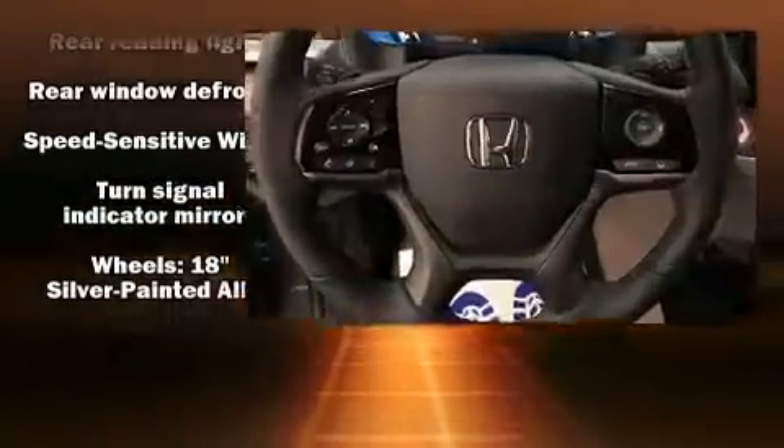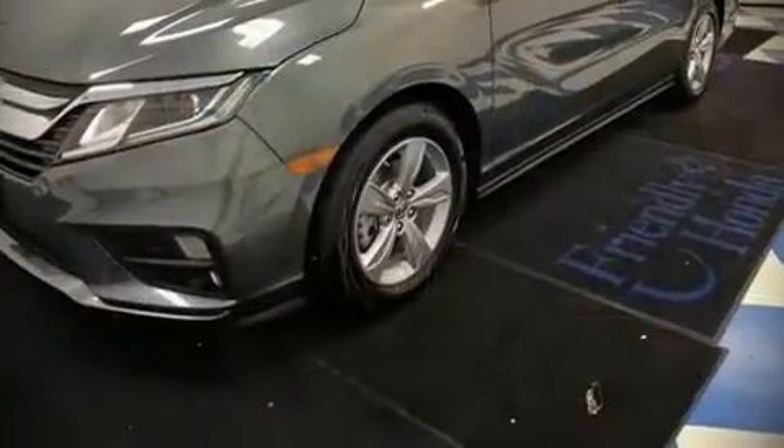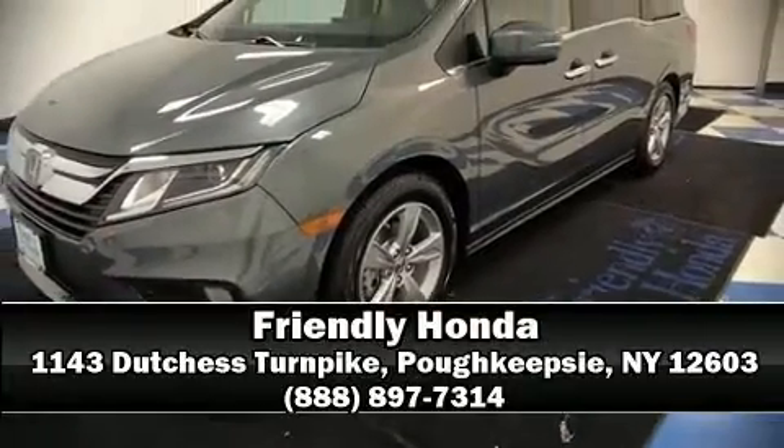ignition disabling, and four-wheel disc brakes with ABS. Please don't hesitate to give us a call.